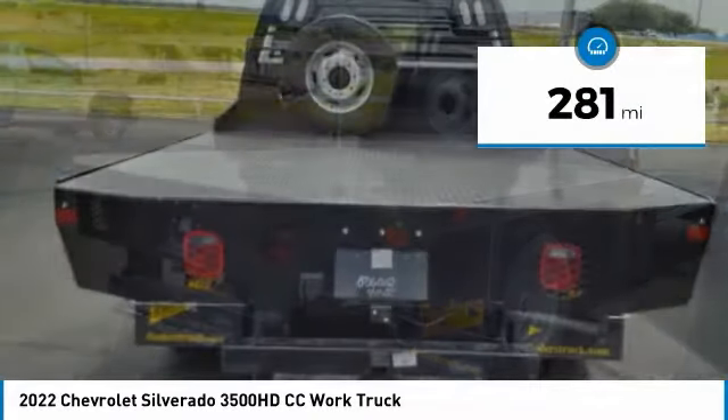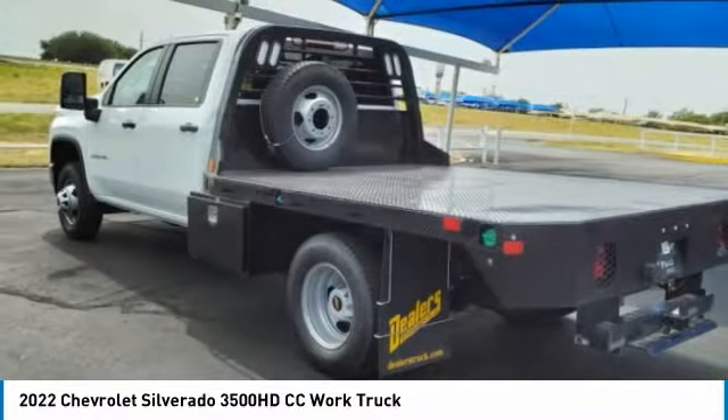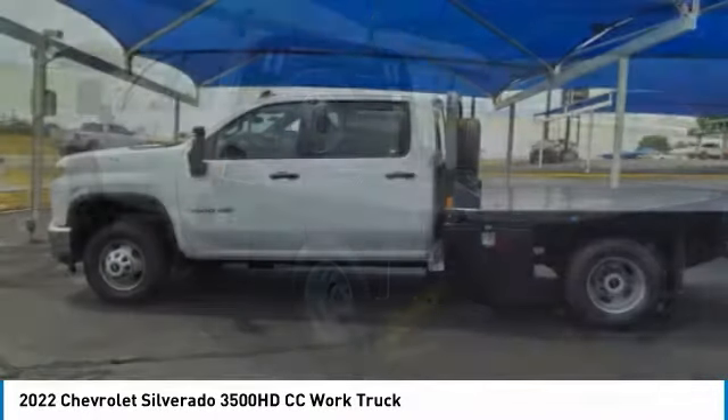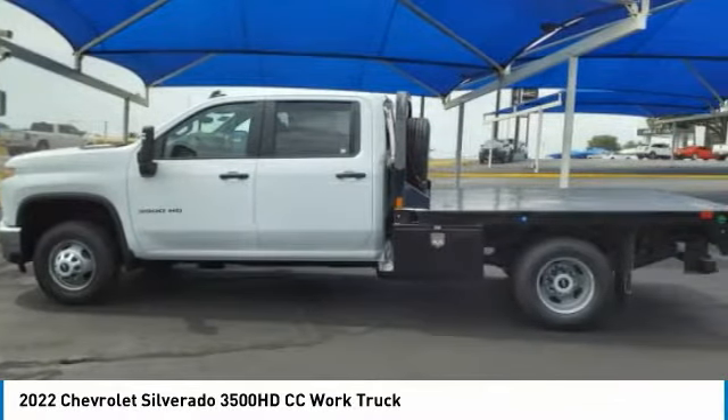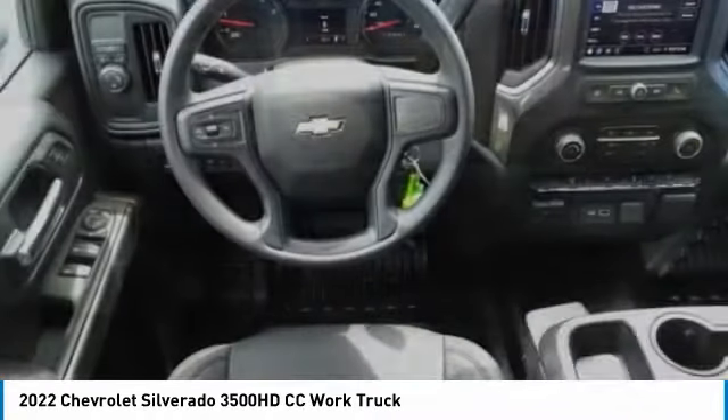This vehicle has less than 300 miles. Here are some of this vehicle's great options: airbags, passenger occupant sensing deactivation. Take this vehicle for a spin and see why so many shoppers are now proud owners.